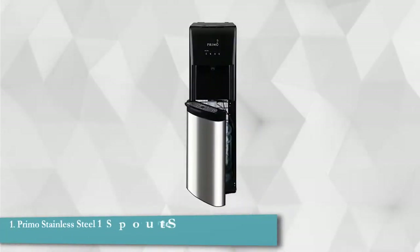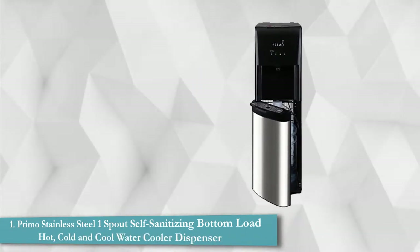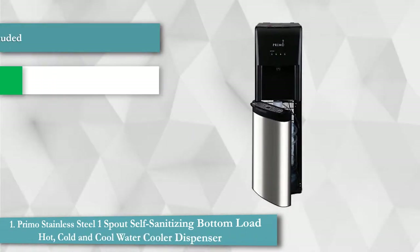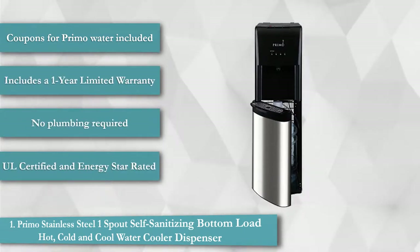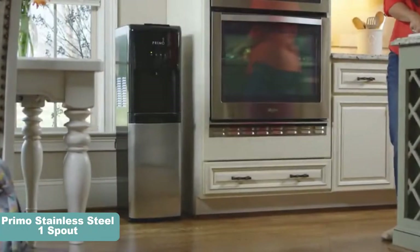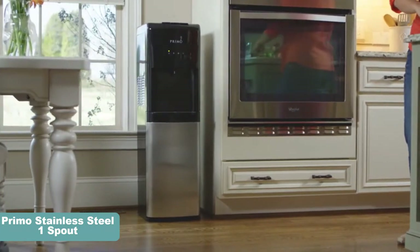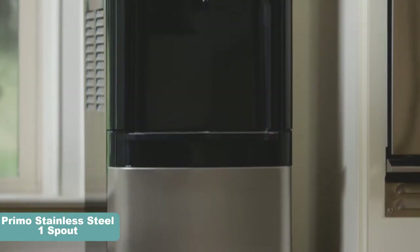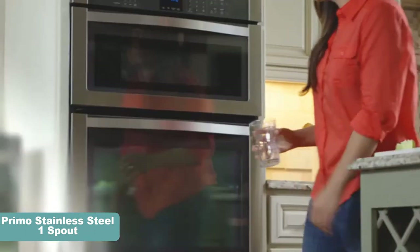Primo Stainless Steel One Spout Self Sanitizing Bottom Load Hot, Cold and Cool Water Cooler Dispenser. The Primo Water Dispenser can serve you with ice cold, cool, as well as piping hot water for catering to your diverse set of requirements. The water dispenser is made of stainless steel and black superior grade plastic, and it radiates a premium aura that can easily blend in with your existing room decor.